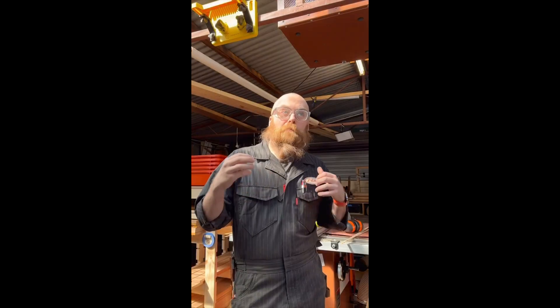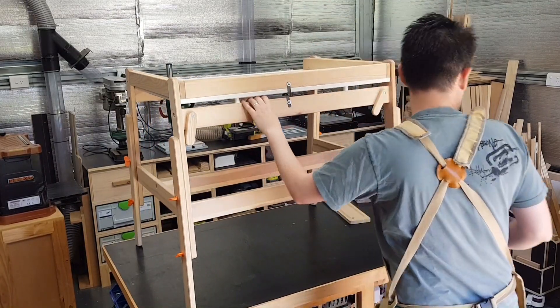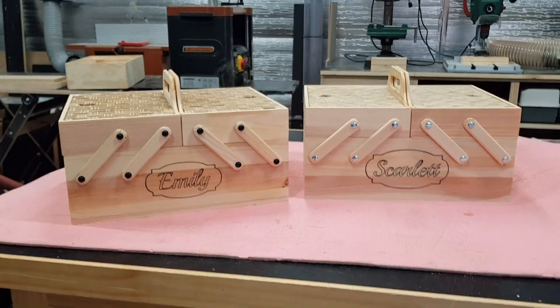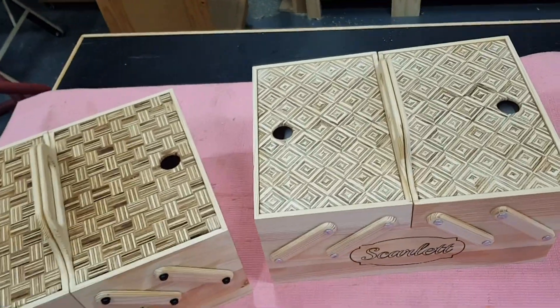Here's the challenge: build something you could not have made five years ago — not just make a thing you couldn't make before, but give it away to someone you legitimately care about. I accept that challenge. In this video I'm going to turn this IKEA table into these IKEA-inspired craft storage toolboxes, so keep watching to find out why I chose this particular project, and stick around to the end for a special additional surprise.